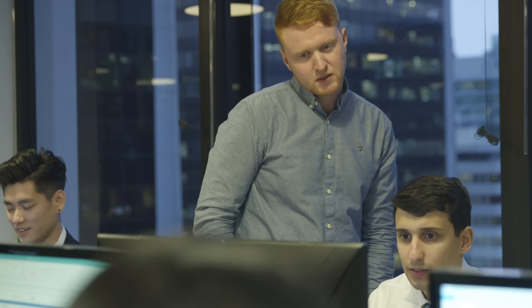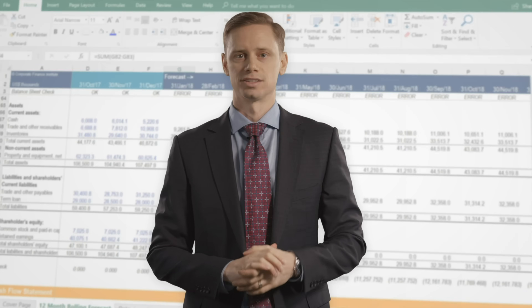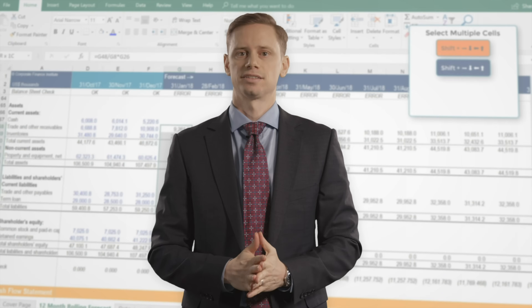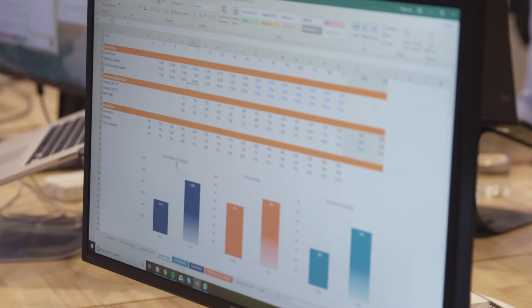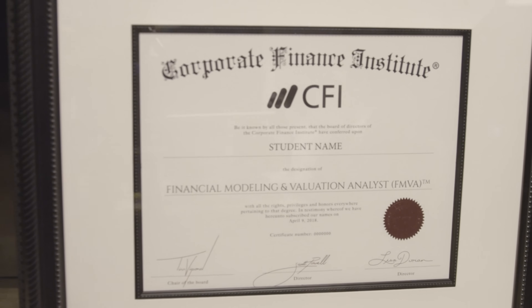At CFI, you'll get the leading industry standard — the most recent and the most effective solution to your problem. The FMVA program is widely used by hundreds of thousands of students, and it's also used extensively by corporations for training their teams. It's amazing to work for an institution that genuinely cares about its students and sees results from real people from all over the world.